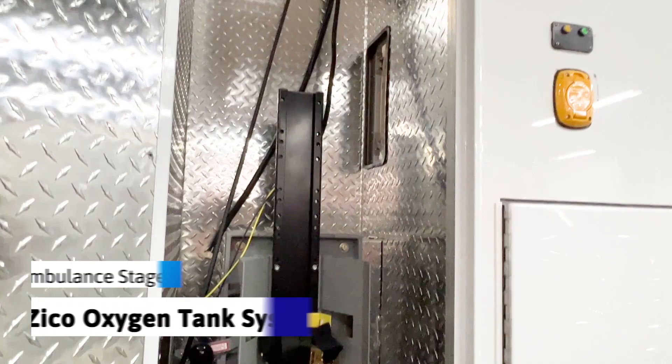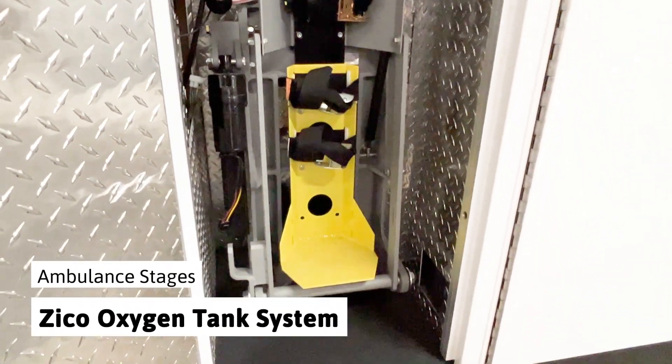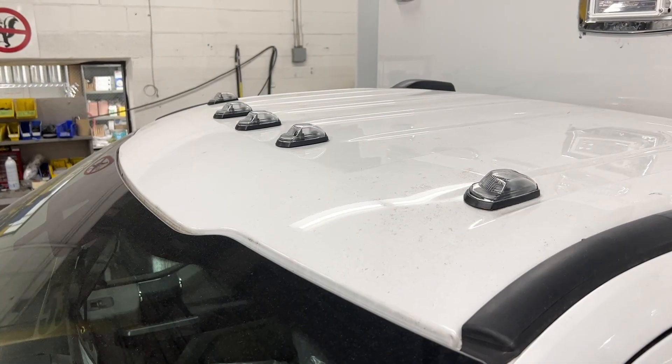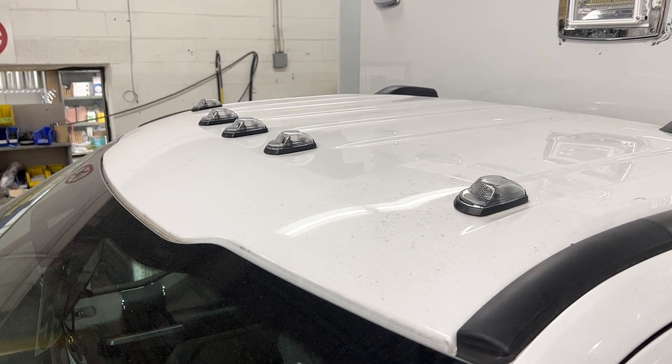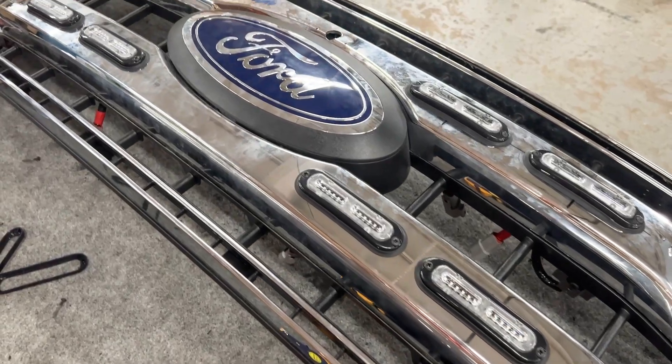Other compartment features are mounted, such as the Zyco oxygen tank system. Lighting for the interior and exterior of the cab is wired and mounted at this stage according to customer specs, as well as features such as front grille and fender lighting.